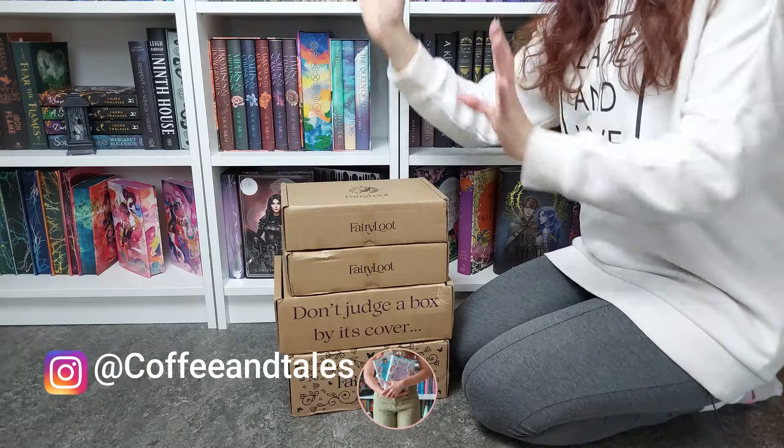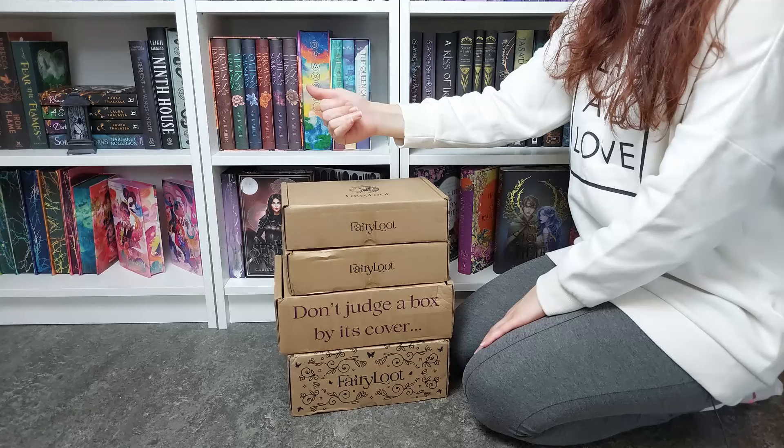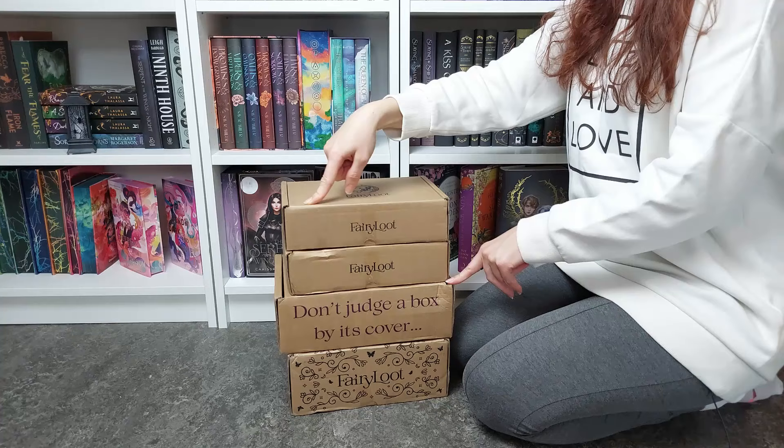Hello besties, welcome or welcome back to my channel! It is another haul, believe it or not. I received two FairyLoot pre-orders — well, one pre-order. It's been a long time since I ordered this one.